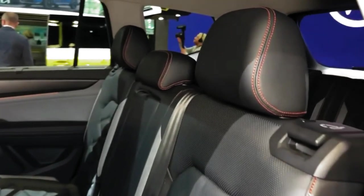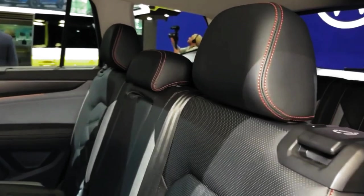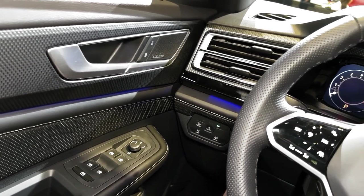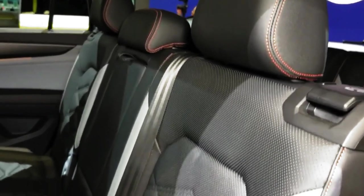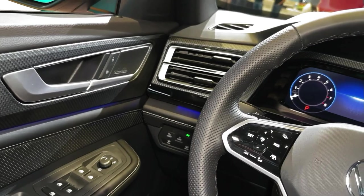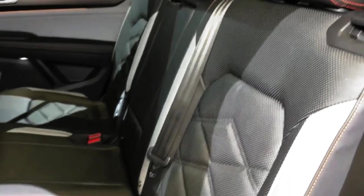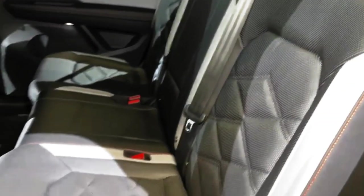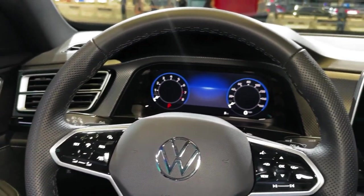As part of its 2024 model year update, the three-row Atlas and its two-row Atlas Cross Sport counterpart are debuting fresh facelifts and upgraded powertrain options. The new styling starts up front — larger LED headlights wrap around a mesh grille that sheds most of last year's faux chrome accents for black instead. A fancy light bar now stretches across the hood just above the illuminated VW logo.